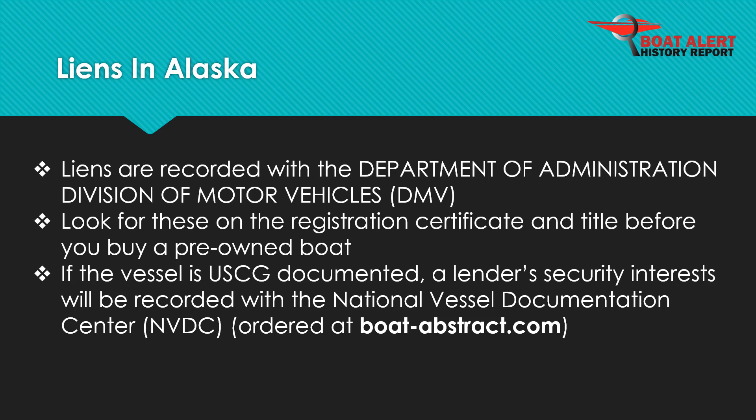Liens are recorded with the Department of Administration Division of Motor Vehicles, DMV. On the other hand, if the vessel is documented at the federal level with the U.S. Coast Guard, then security interests will be recorded with the National Vessel Documentation Center and can be seen by ordering it at BoatAbstract.com.